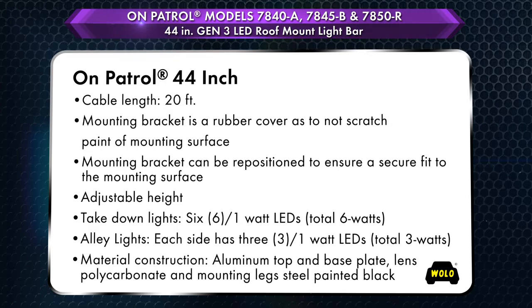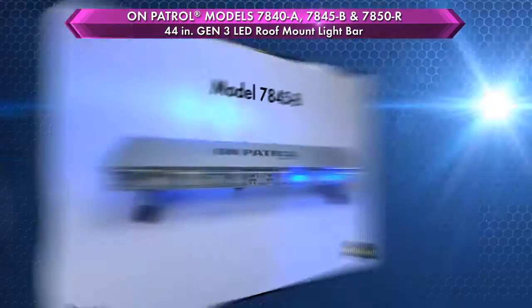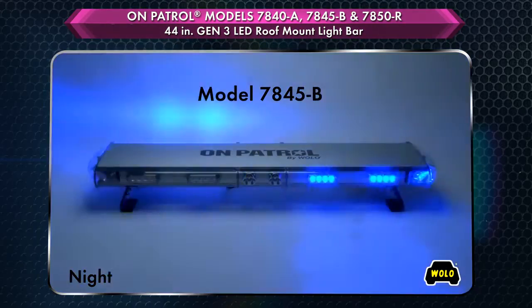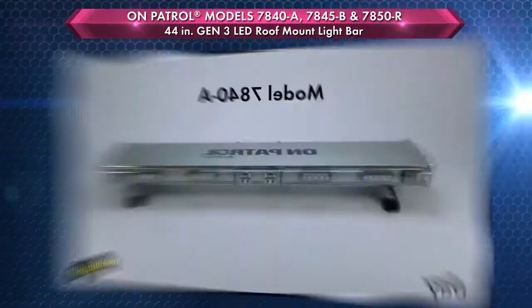The On Patrol series uses the latest Gen 3 technology and has a modular lens design that is highly waterproof and made of strong polycarbonate plastic. The clear lens has been optically enhanced to produce an intense beam of light that can be seen 360 degrees, even in bright daylight.